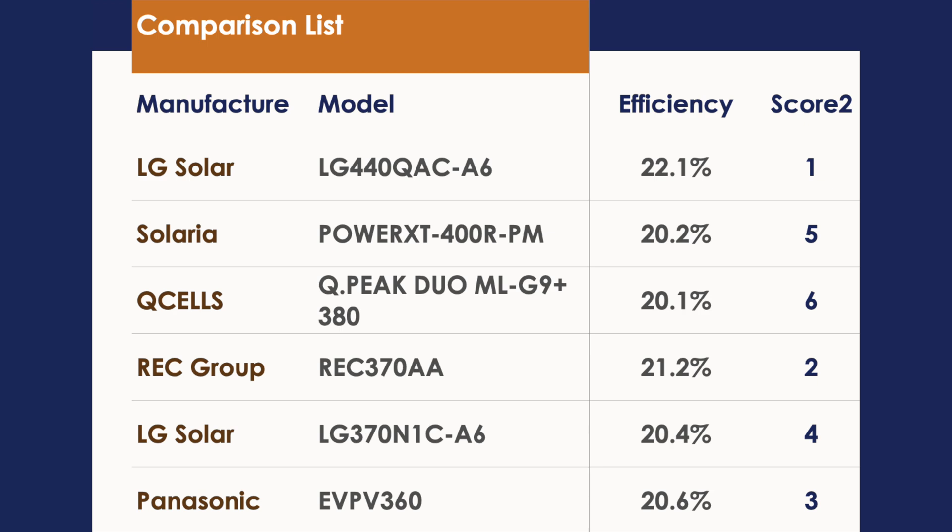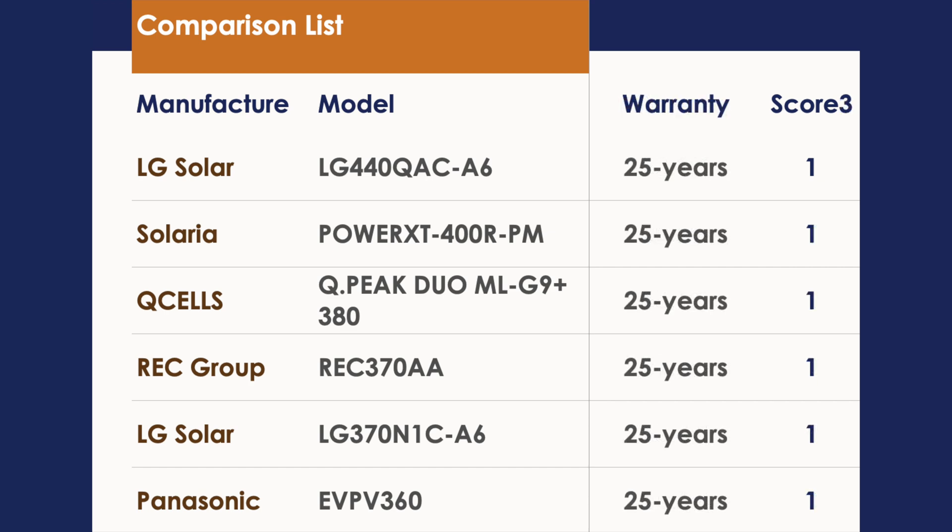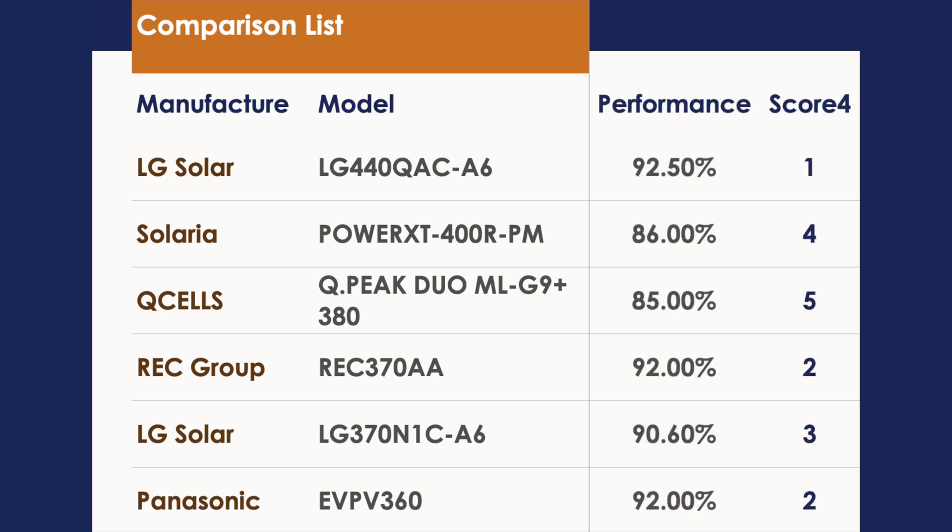Moving to efficiency: the LG 440 has the best efficiency again, followed by REC Group's 370 and Panasonic's EverVolt 360, then LG's 370 Neon 2 just below those two, Solaria in fifth, and Q Cells in last place. All panels shown include a 25-year warranty — that's pretty standard these days with top-tier manufacturers. But when you look at the performance warranty, we really start to see some differences: the LG Neon R takes first place, though not by much, with REC Group and Panasonic tying right behind them, and LG Neon 2 in third.